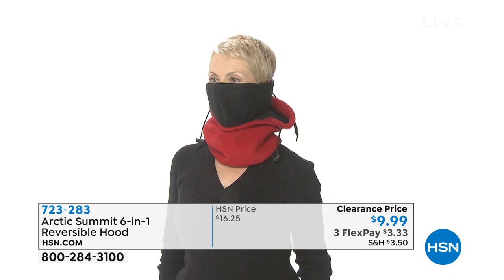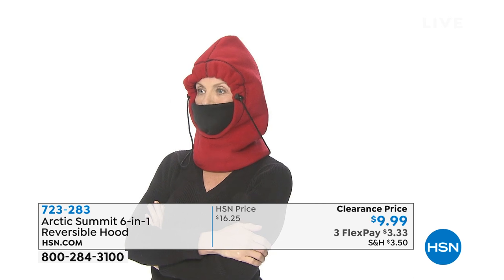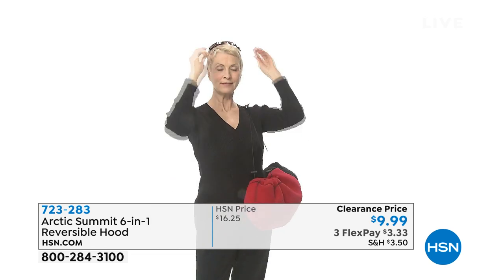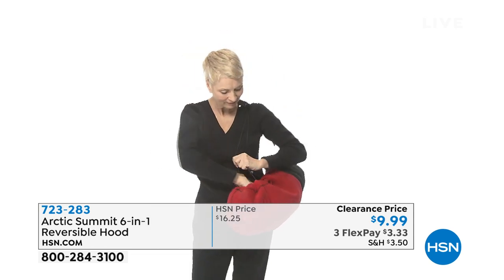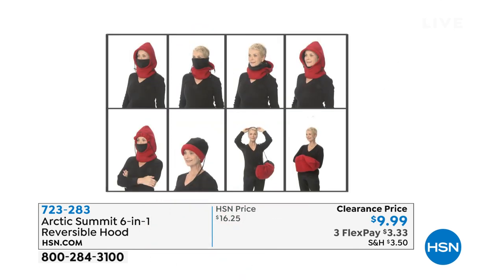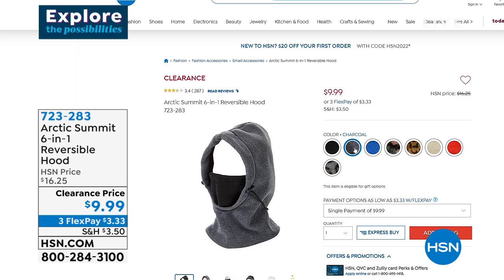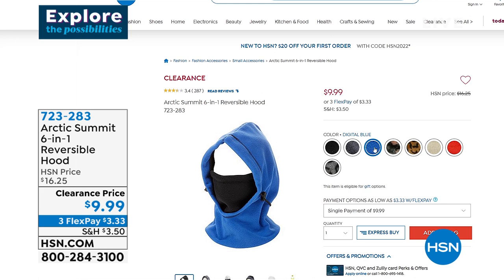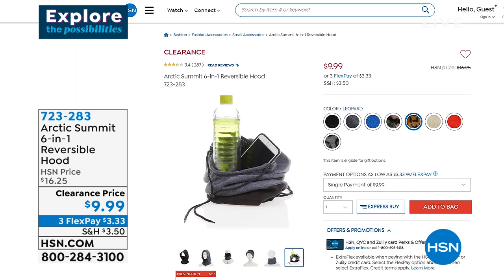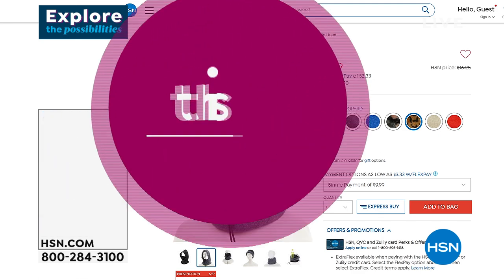It blocks the wet as well — whether it's rain, snow, wind, or hail, or you just have to be out in the weather for work, play, or any reason. This is a clearance price of $9.99 — not quite ten dollars. Flex pay is $3.33. Because you can wear it in so many different ways and have so many color options, I want you to start calling in or go to hsn.com now, because when we get to the full presentation I think the phone lines are going to get busy.